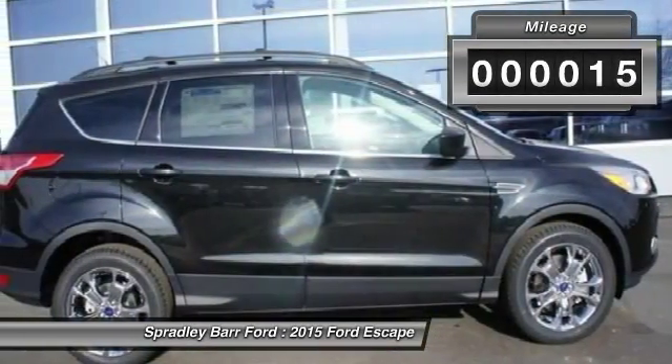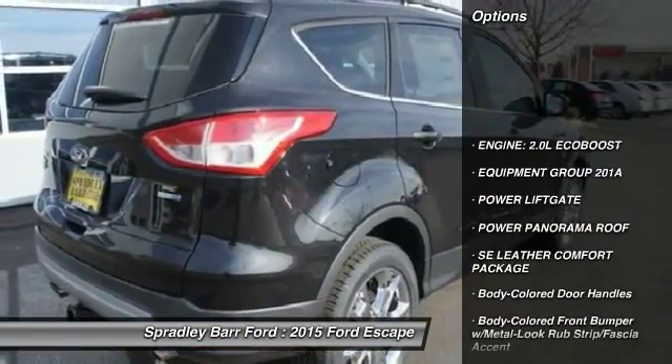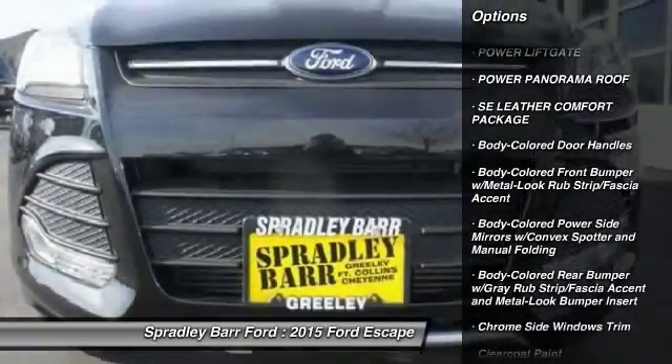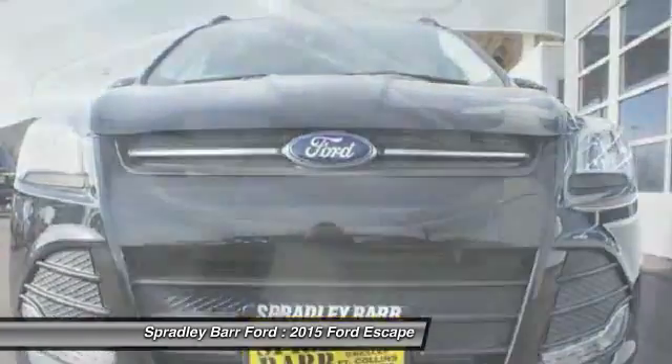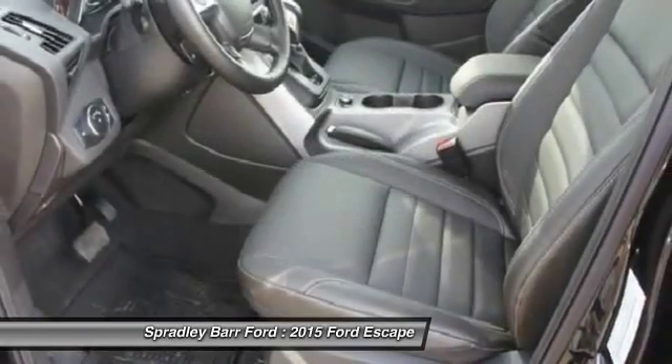This vehicle has less than 100 miles. Here are some of this vehicle's great options: power lift gate, fog lights, day-night rear view mirror, outside temperature gauge, panoramic roof, body color door handles, tinted glass, low tire pressure warning.